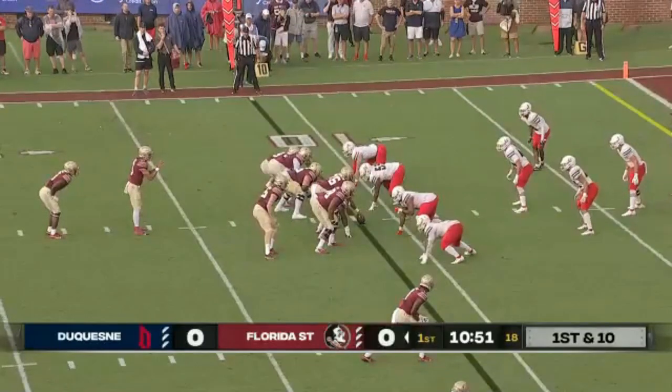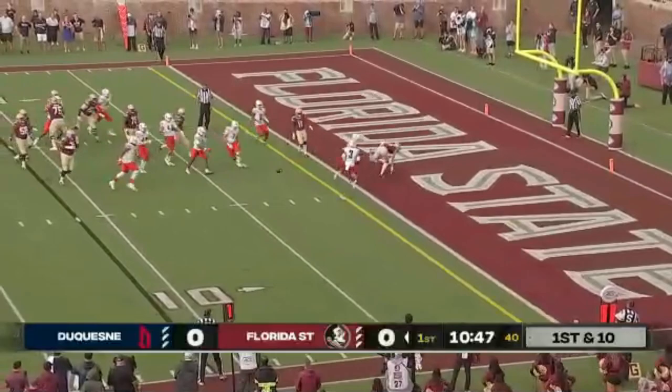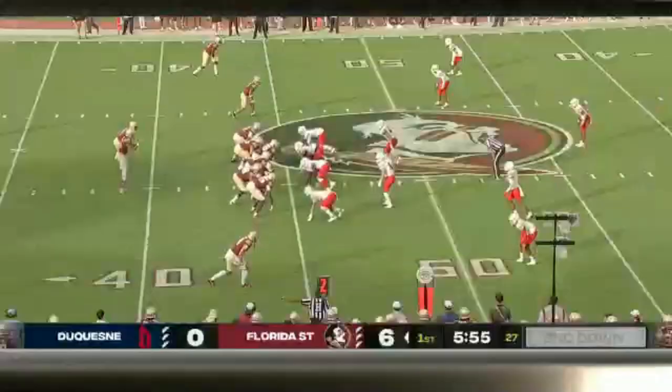See him here in the red zone where FSU has been dynamite the last two years. Travis throws, nearly caught by Johnny Wilson, the Arizona State transfer wide receiver at six foot. And really without throwing a block on the play side, Florida State gets a nice gain.